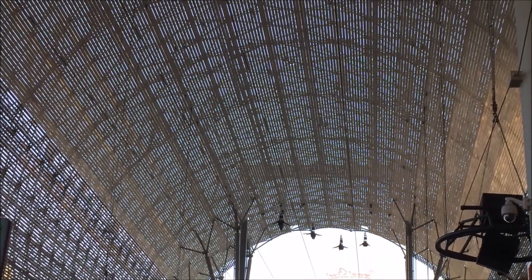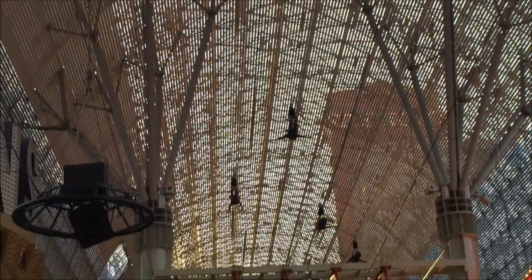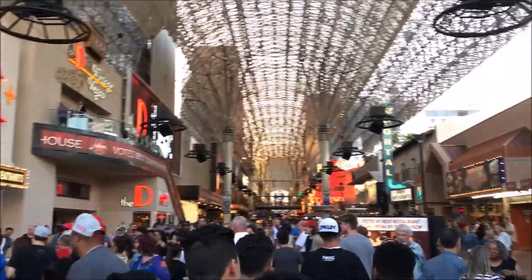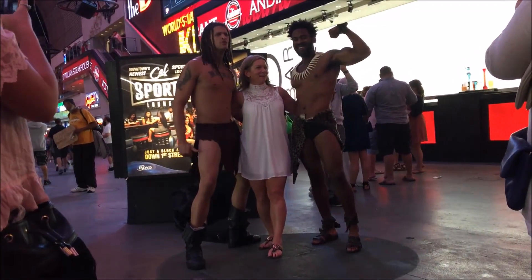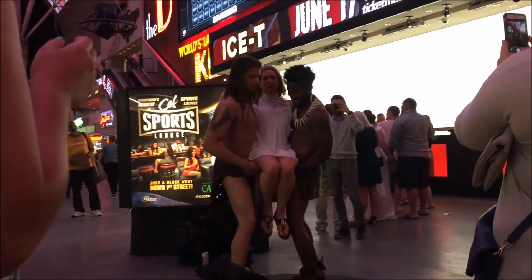One of the main attractions is this super long zip line that travels the entire length of the mall. Even during the day, Fremont Street is buzzing with thousands of tourists from all over the world, and there are plenty of street performers to keep the tourists entertained — some of them better than others.